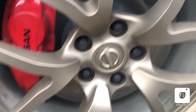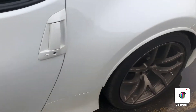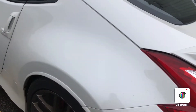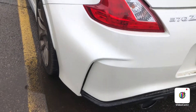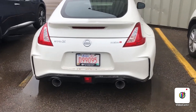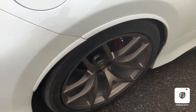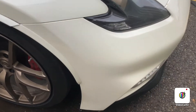Beautiful rims, tons of tread left on the tires. Z badging as well. The body on this vehicle is in great shape, and it's 3M'd as well.